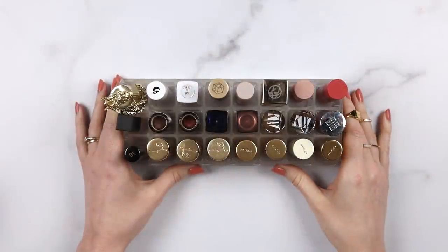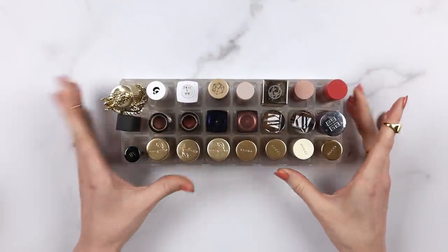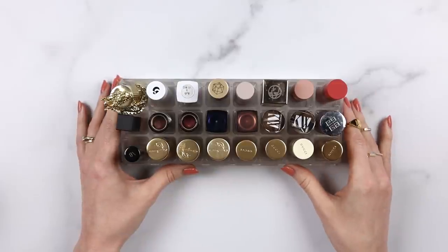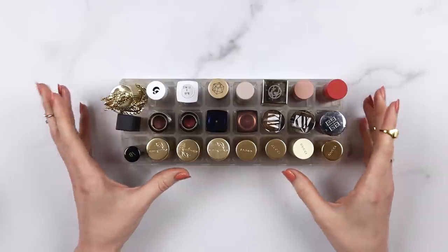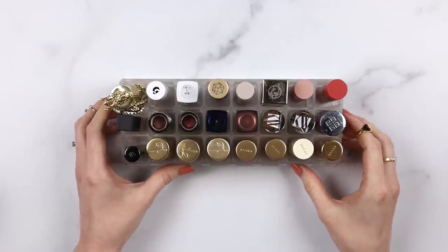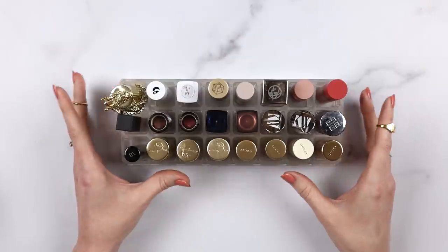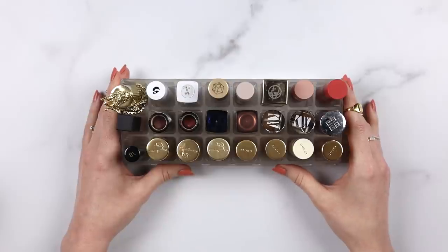Hey y'all! This is my current lipstick collection - almost all of it. There are two little lippies off to the side since the opening shot looks cleaner without them, but pretty much all the lipsticks I currently own are here in this little acrylic container. I have a couple I'm reviewing but don't consider my own yet. It's smaller than it's been because I recently did a really thorough declutter of my entire makeup collection, and this is what was left.